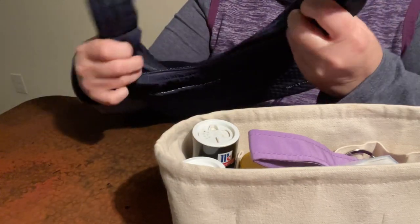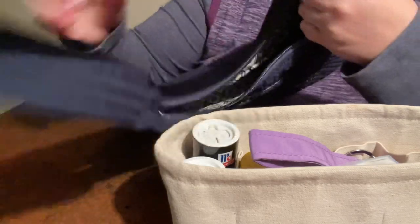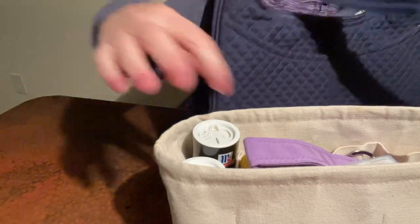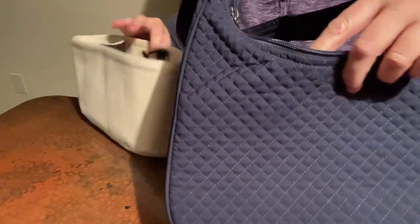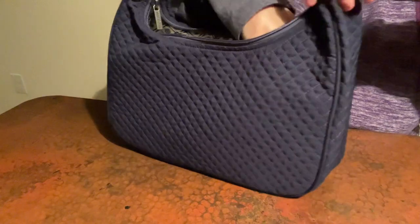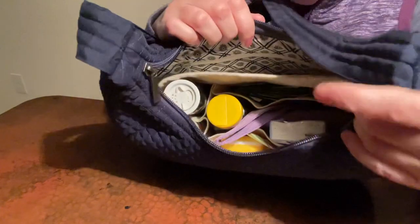I'm not sure how the lighting is in here right now. I have another video about this Bella Taylor hobo. I'm gonna see if I can get this insert in here with all the things inside it. Sometimes I have to take things out to be able to get it in. But it looks like it is going to fit perfectly! Wow, yay! So that's gonna make switching bags real easy, isn't it?